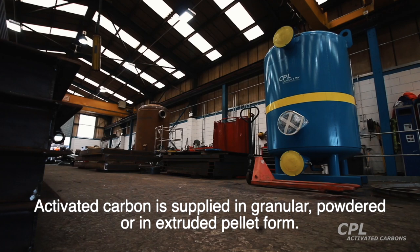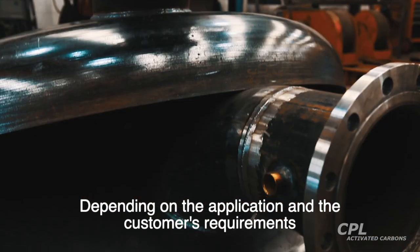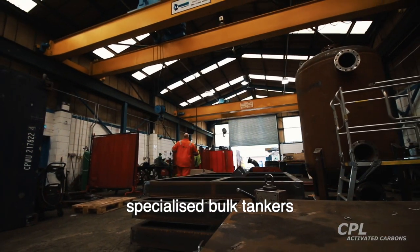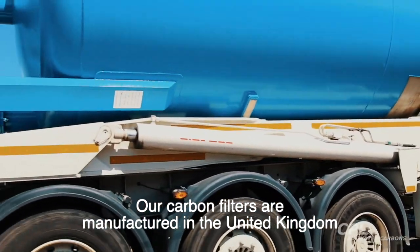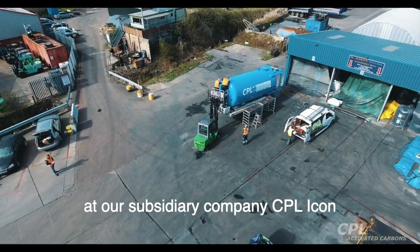Activated carbon is supplied in granular, powdered or extruded pellet form. Depending on the application and the customer's requirements, CPL can deliver to a customer's site in big bags, specialized bulk tankers, or in one of our Clean Flow mobile carbon filters. Our carbon filters are manufactured in the United Kingdom at our subsidiary company CPL Icon.